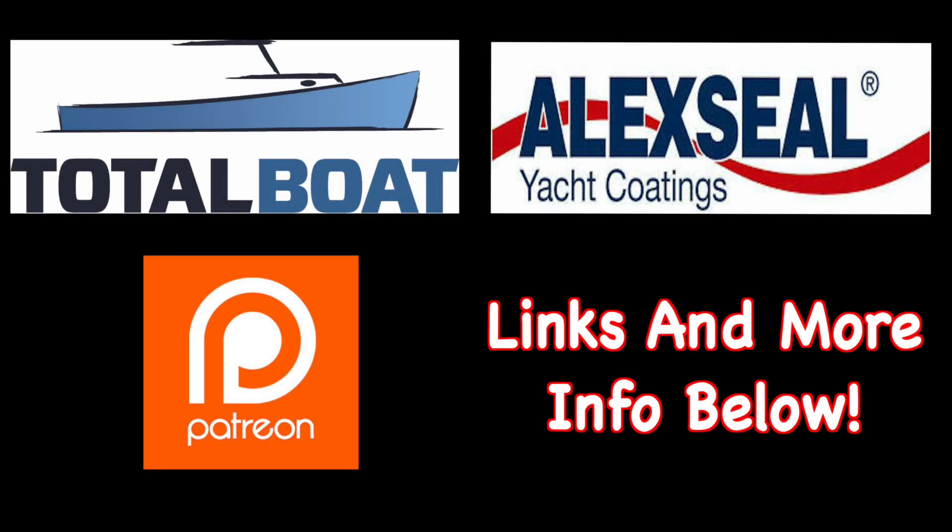Boat Works Today is sponsored by Total Boat and Lexile Yacht Coatings, as well as supported by the generosity from the beautiful folks over on Patreon. Thank you so much.